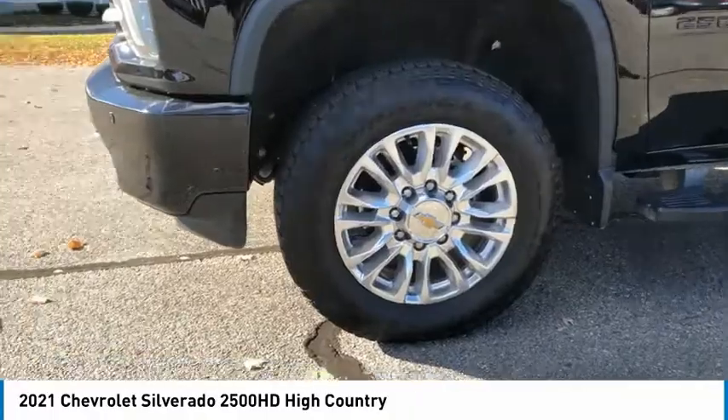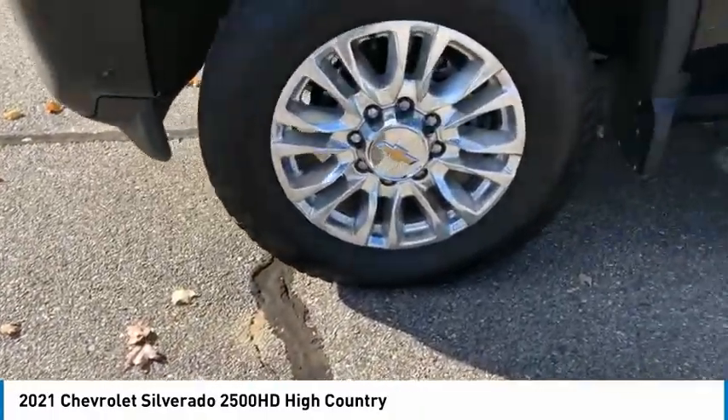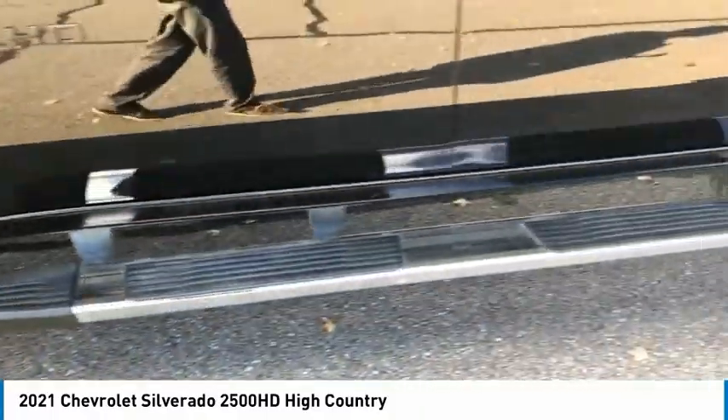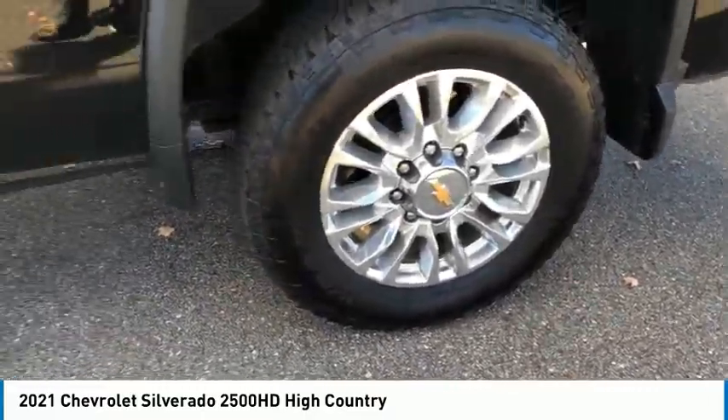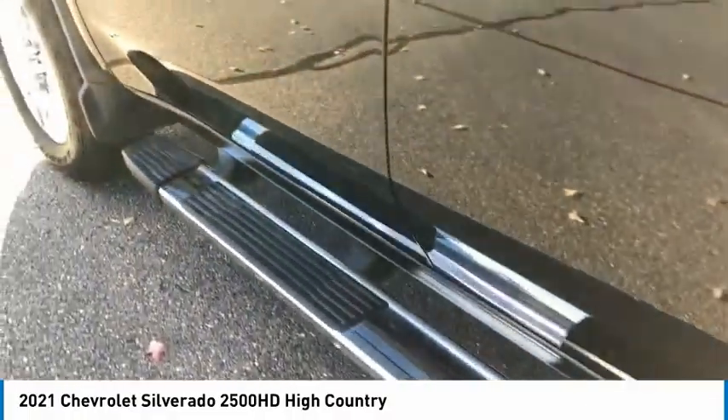Hill descent control, electronic stability control, alloy wheels, brake assist, traction control, remote keyless entry, rear step bumper, fog lights, four-wheel disc brakes, skid plates.